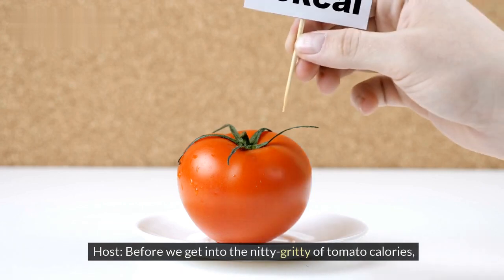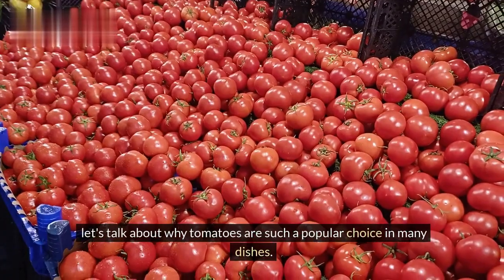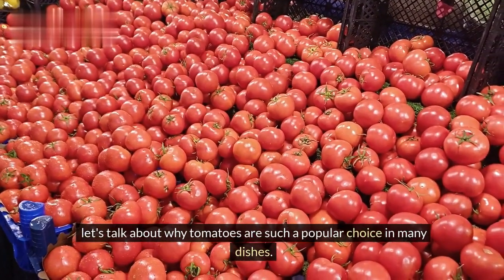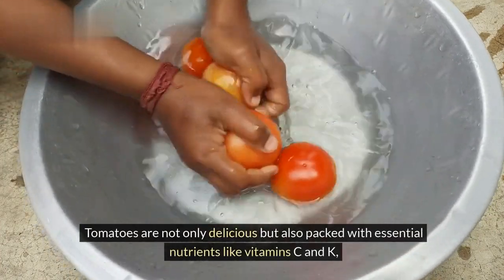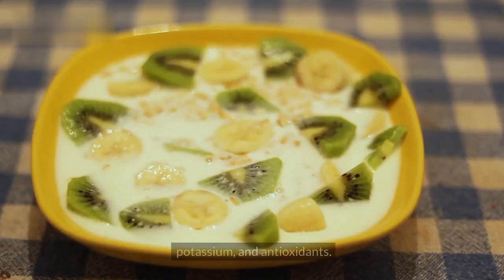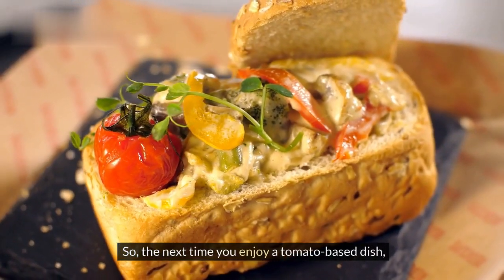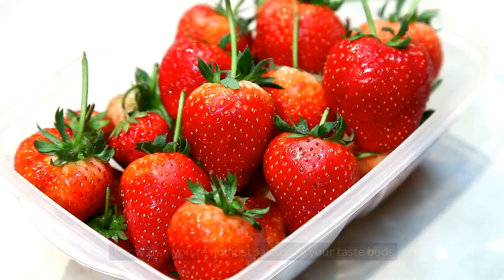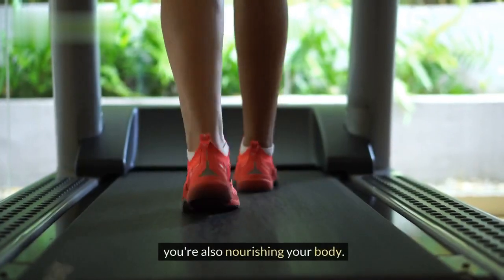Before we get into the nitty-gritty of tomato calories, let's talk about why tomatoes are such a popular choice in many dishes. Tomatoes are not only delicious but also packed with essential nutrients like vitamins C and K, potassium, and antioxidants. So the next time you enjoy a tomato-based dish, know that you're not just satisfying your taste buds — you're also nourishing your body.